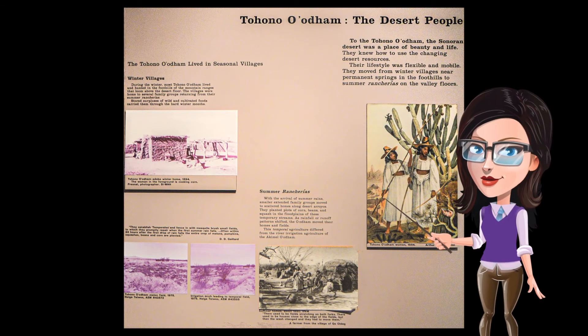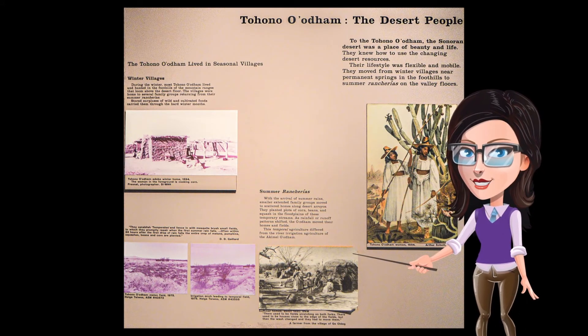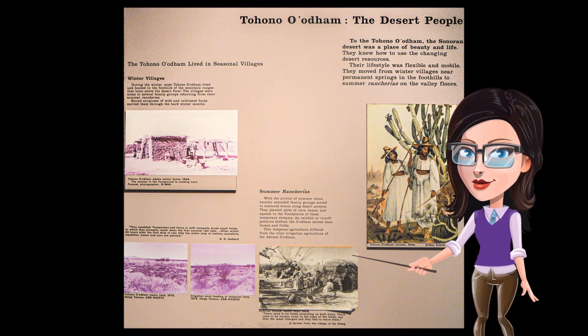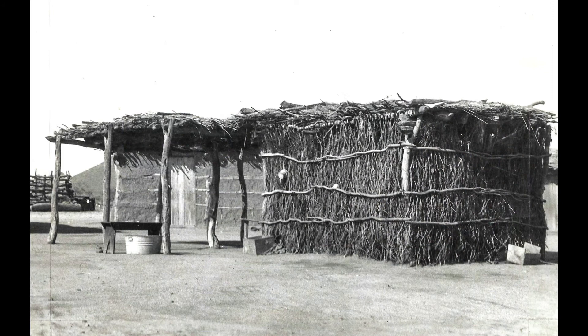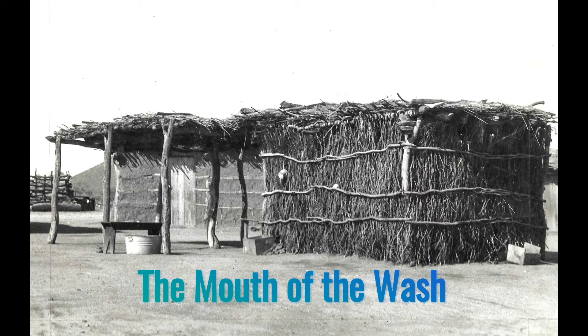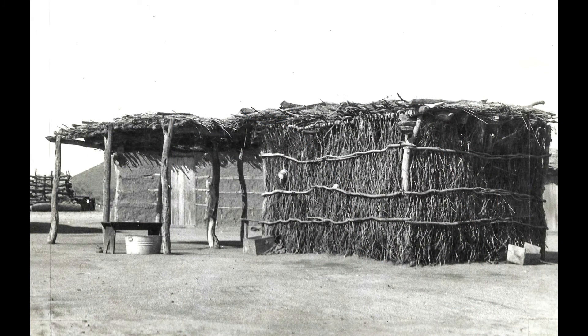Who remembers what Tohono means? Desert. This panel is about the desert people. Traditionally they had two different villages and moved to where water was available — one for winter, one for summer. In winter, they built adobe houses near mountainsides or foothills. In summer, they built homes in the desert from mesquite wood and ocotillo branches. They built farms near arroyos or washes where rain or snowmelt runs down to a large flood plain. This is called ak-chin farming — ak-chin meaning the mouth of the wash — and they still grow traditional crops today.